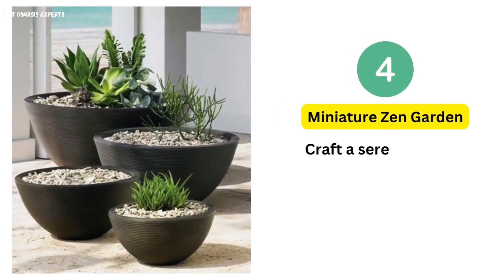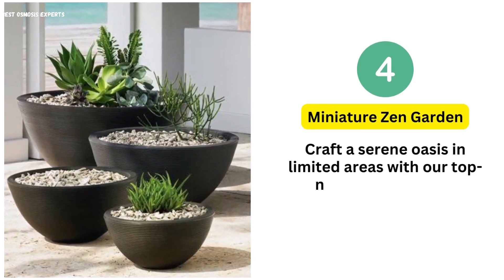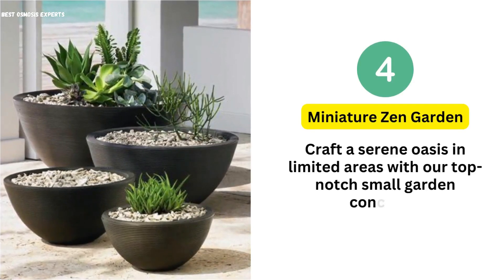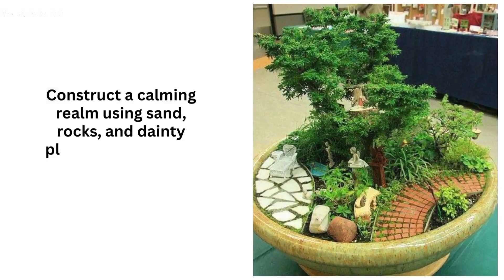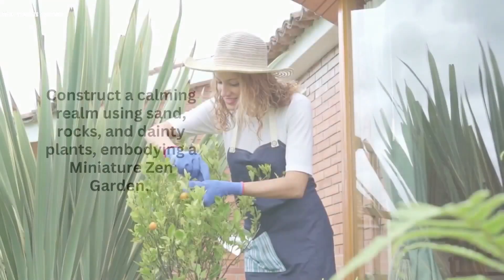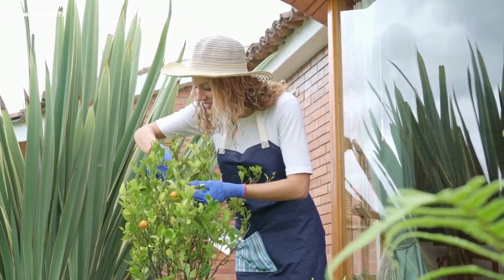4. Miniature Zen Garden. Craft a serene oasis in limited areas with a miniature Zen garden. Construct a calming realm using sand, rocks, and dainty plants. Transform your compact space into a peaceful haven that soothes the soul.